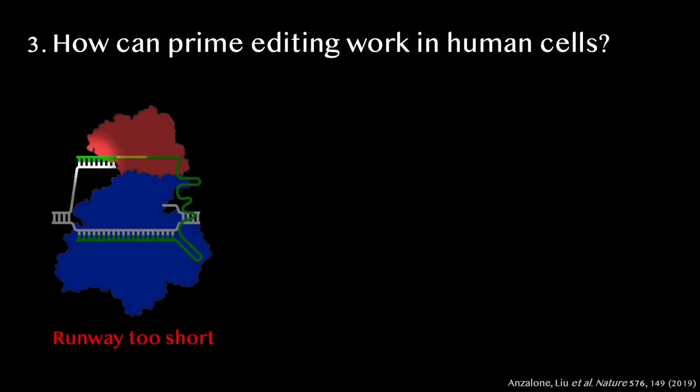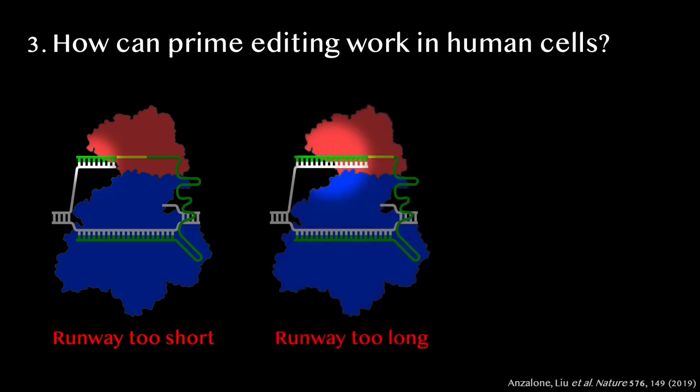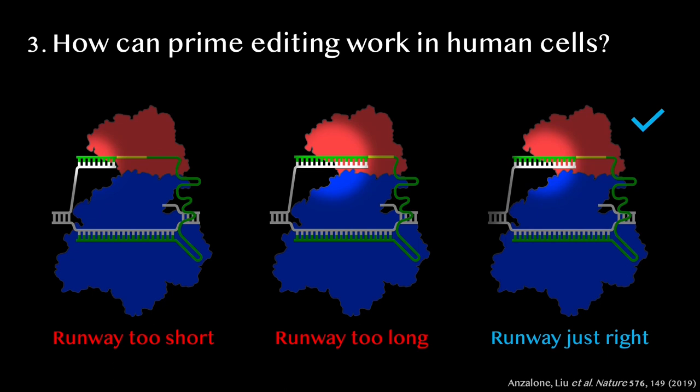Ultimately, he discovered that giving the red protein a Goldilocks-length runway that was not too short and not too long was critical, and resulted in a breakthrough — the very first prime editing in human cells.